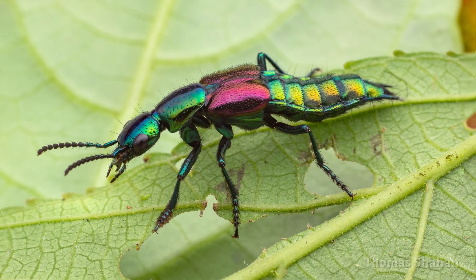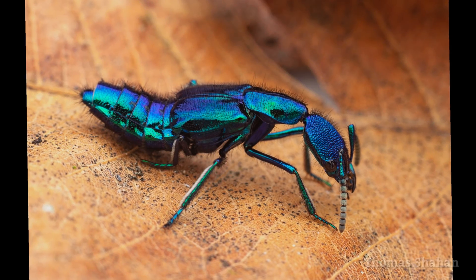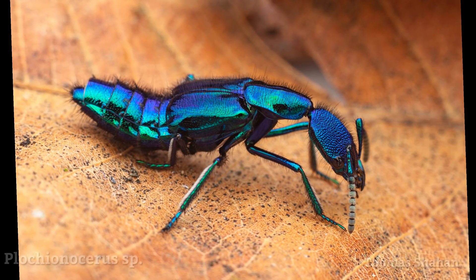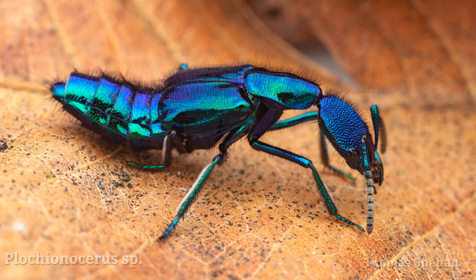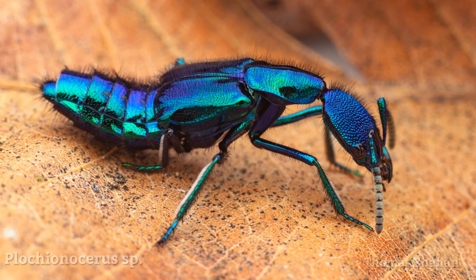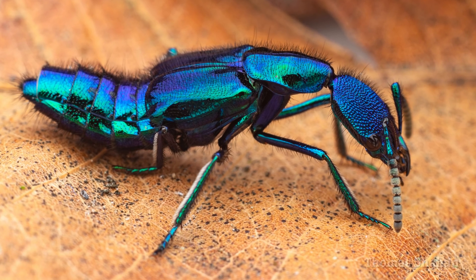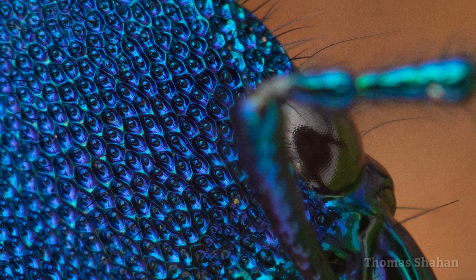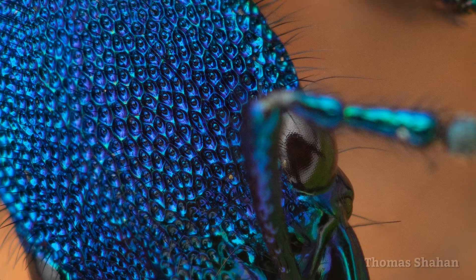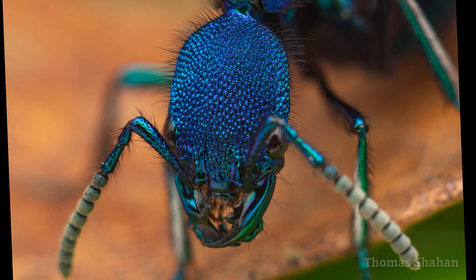And the amazing Staphylinid discoveries didn't stop there. This metallic electric-blue rove beetle was very active, constantly searching about and curling its abdomen. It also kept folding itself up and rolling right off the leaf. Zooming in on the head reveals this weird pitted texture, with each seta protruding from these chaotically crowded depressions.